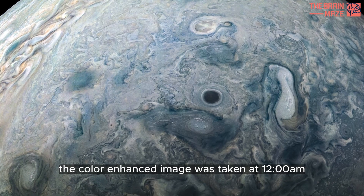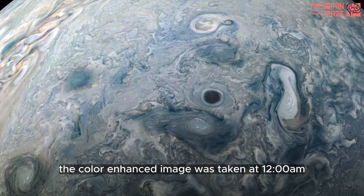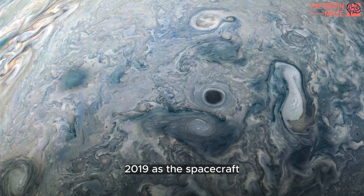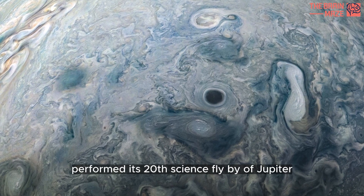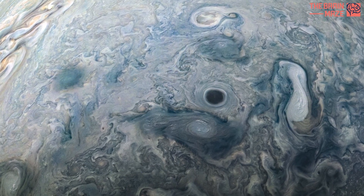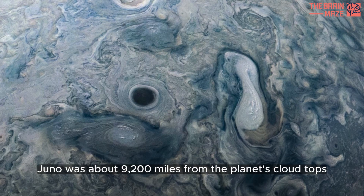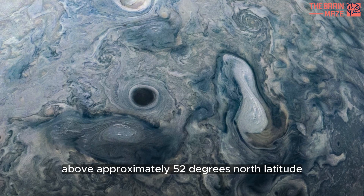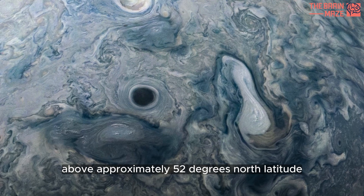The color-enhanced image was taken at 12:55am on May 29, 2019, as the spacecraft performed its 20th science flyby of Jupiter. At the time, Juno was about 9,200 miles from the planet's cloud tops, above approximately 52 degrees north latitude.